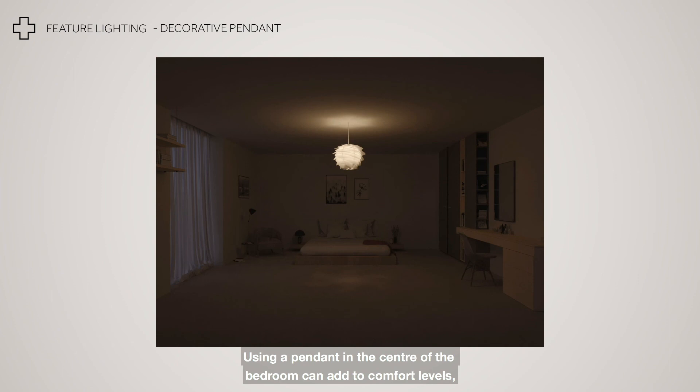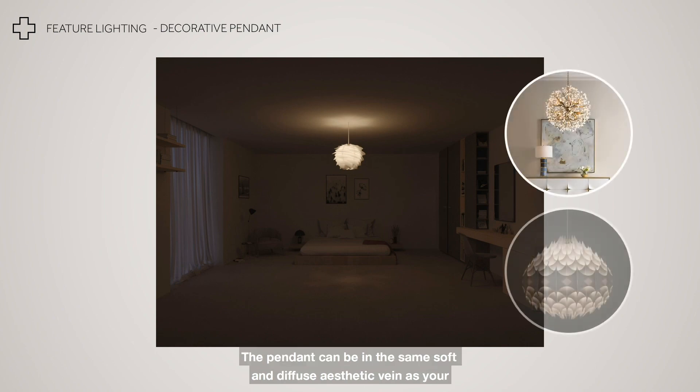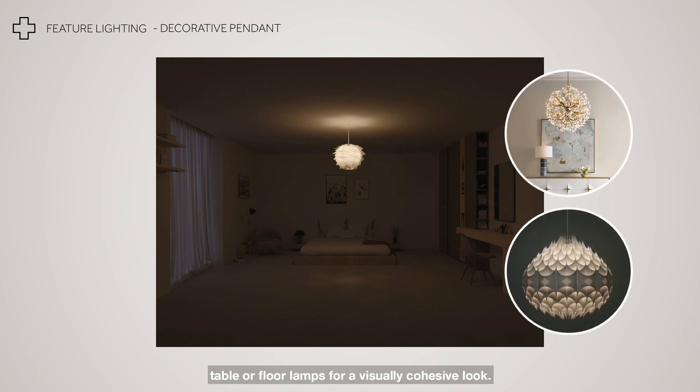Using a pendant in the centre of the bedroom can add to comfort levels and make the bedroom feel cosier. The pendant can be in the same soft and diffuse aesthetic vein as your table or floor lamps for a visually cohesive look.